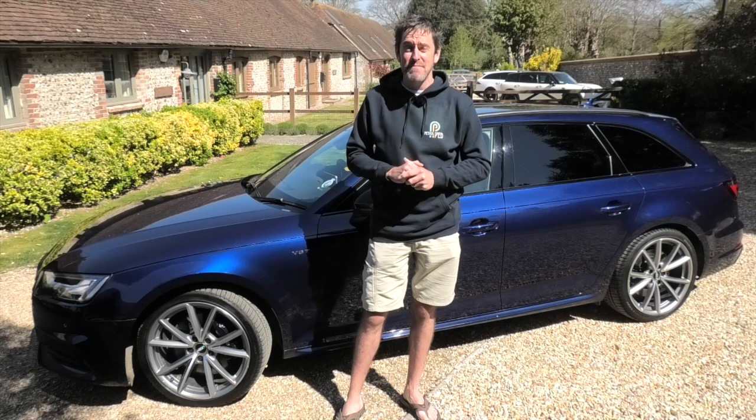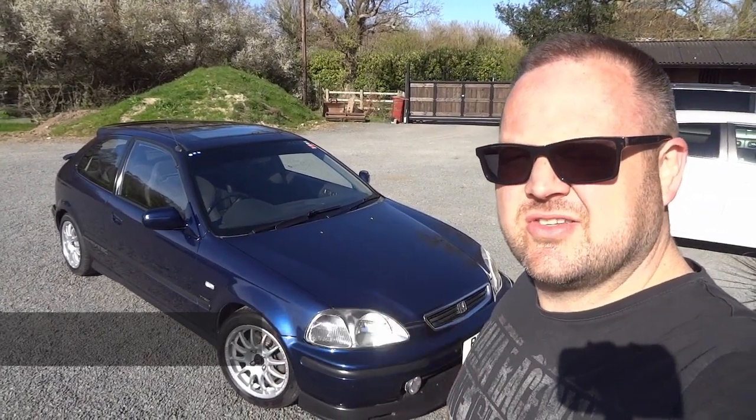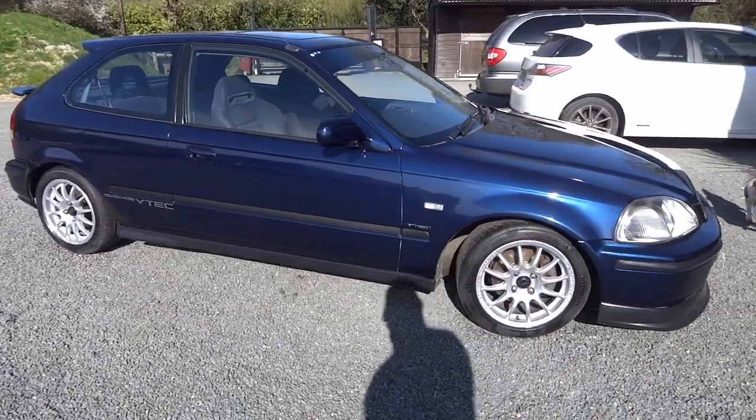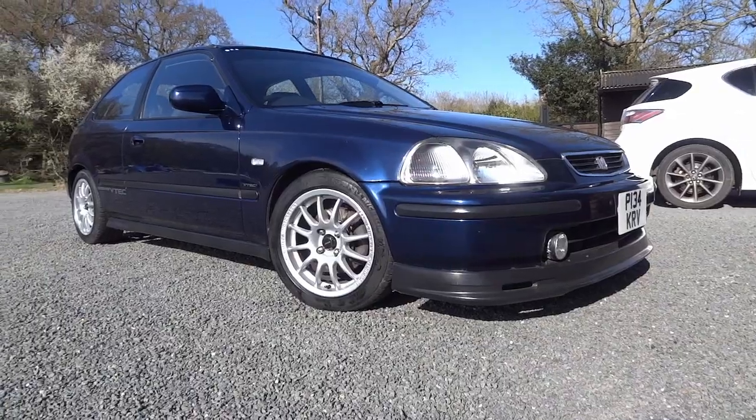Hi guys, welcome to Petrol Ped — obviously I'm not Petrol Ped, my name's Rick, or Rick the Spud, and this is my 1996 Honda Civic VTi. This car comes with a 1.6 VTEC engine, and from new it had 158 horsepower, but that was 24 years ago, so I don't know how many of those horses have escaped. Another video I want to do is get this on the rolling road to see what it's actually still making, because it still feels pretty good.